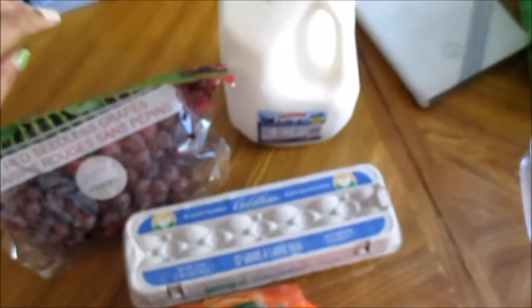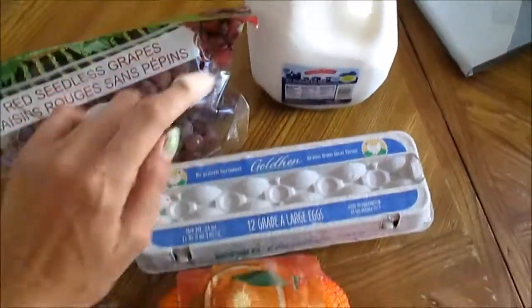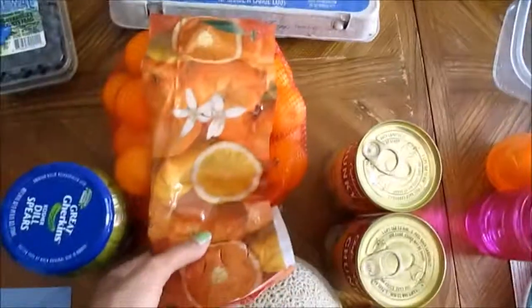From Aldi I got a gallon of milk, some eggs, some red grapes and blueberries, and some mandarin oranges.